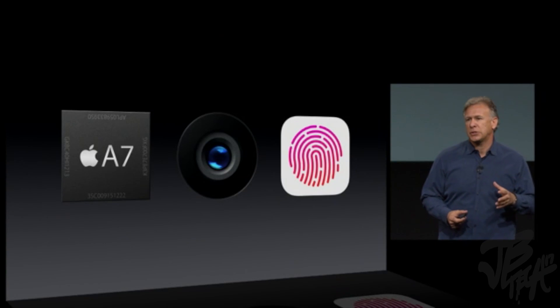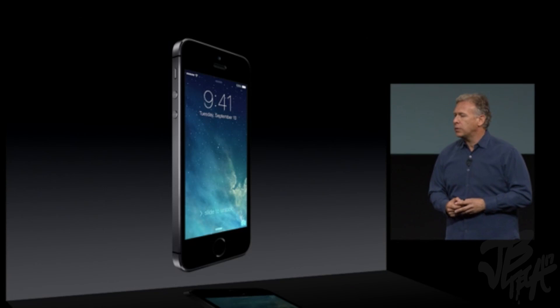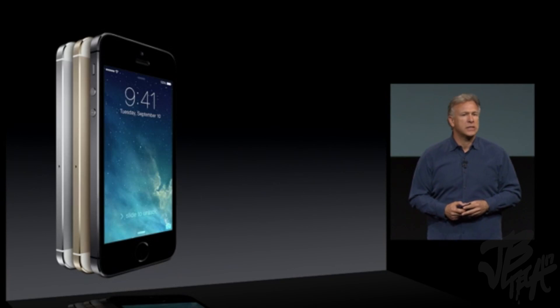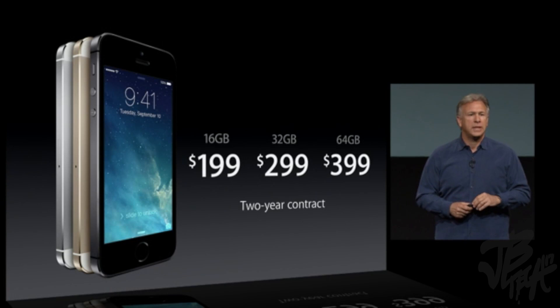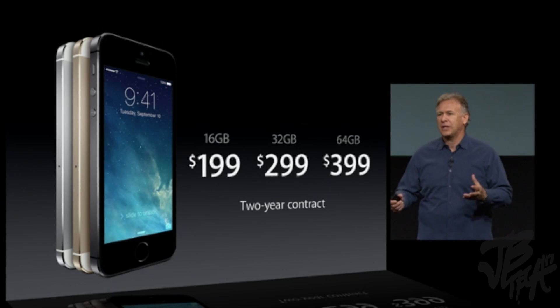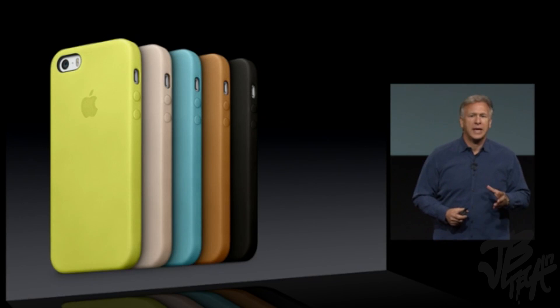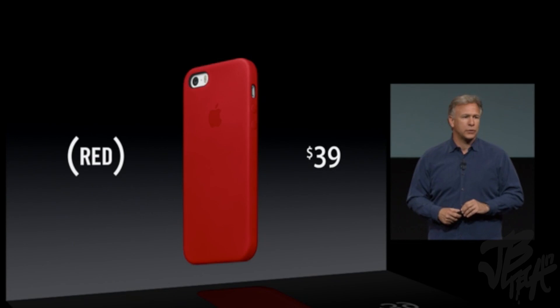iPhone 5S features the new A7 chip, the all-new iSight camera system with True Tone flash, and Touch ID. This is our most forward-thinking phone yet. Again in silver, gold, and space gray. It starts with a 16-gigabyte configuration at just $199, 32 gigabytes at $299, and 64 gigabytes at $399 — on a standard two-year contract. Leather cases are $39 each, and there's also a beautiful Product RED one as well.